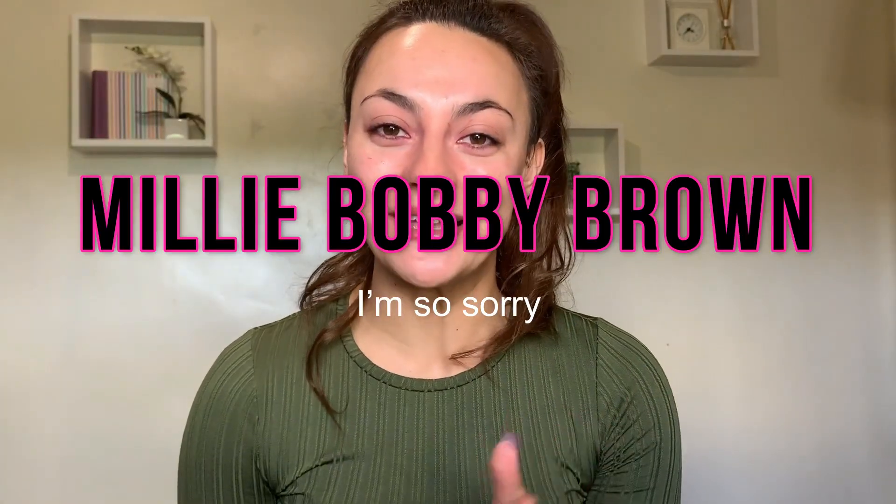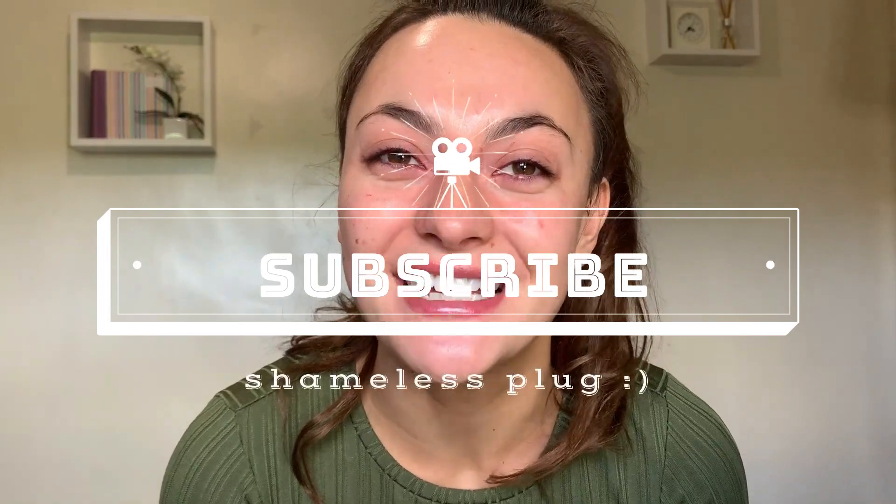I know that Bobby Millie Brown has just come out with Boots makeup, so I'm going to go to Boots later today and pick up some more of that and just put that on my credit card because YouTube isn't making me any money yet. So please subscribe. Anyway, let's dive into some Asda makeup.